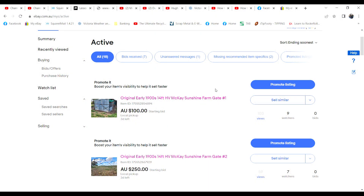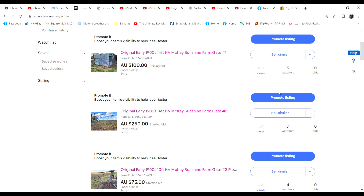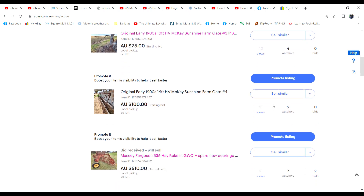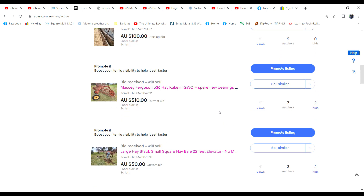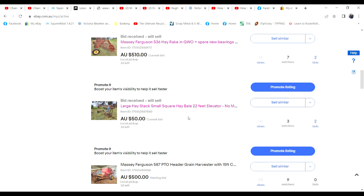The auctions have been going along well - there's actually only three days to go and we're getting a fair bit of interest. Just a quick run through now: the gates - none of the gates have got a bid yet, but there's nine watches on one, seven on another, four on one, and nine on the last one. I expect those will get a flurry of bids at the end. I think they're cheap enough - I'd be very surprised if they didn't sell. The hay rakes that we didn't get any takers for on the first eBay trial at $1,000 - we've now started at $500 and we've got two bids, it's at $510, with seven watches.